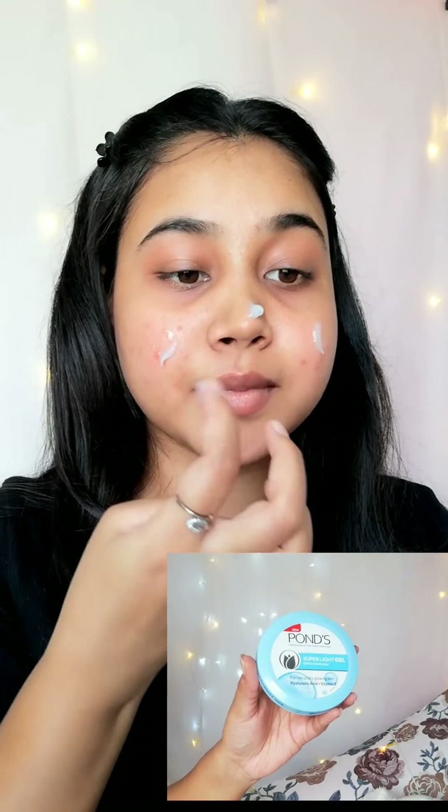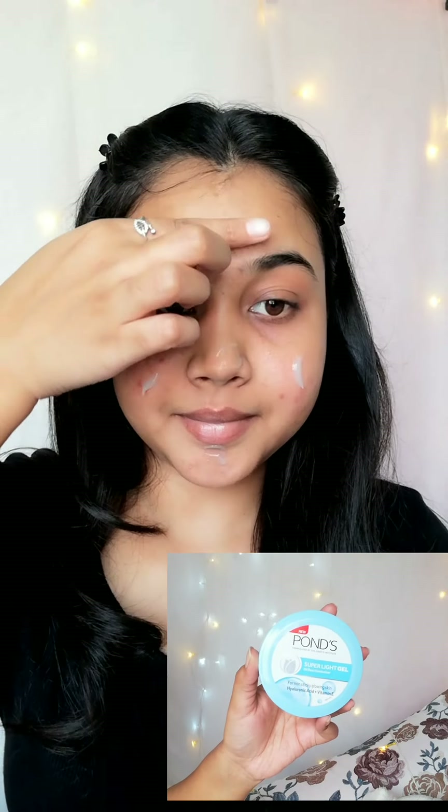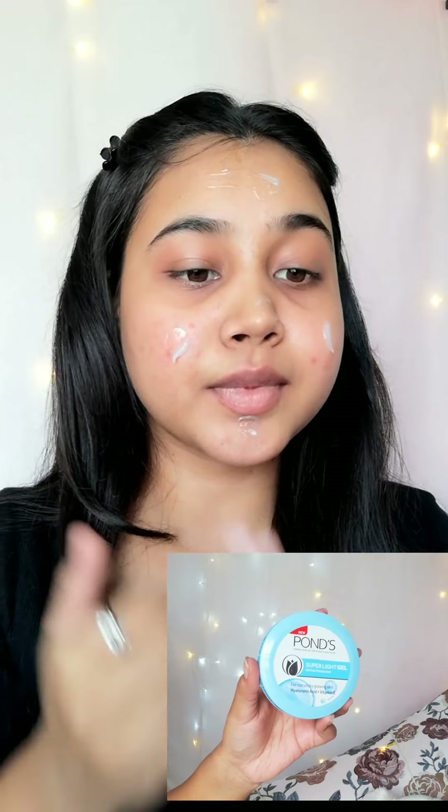I am starting with moisturizer. Here I am using Pond's Super Light Gel Moisturizer. This is a very lightweight moisturizer and helps my skin hydrate. At the same time it doesn't give greasiness on my face. That is why I love this moisturizer.